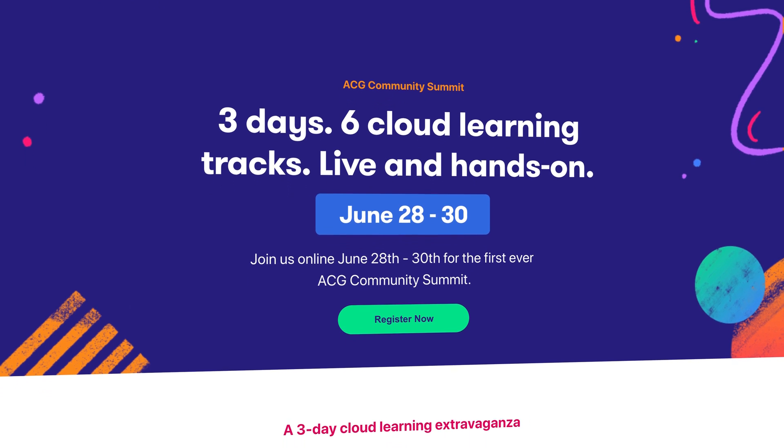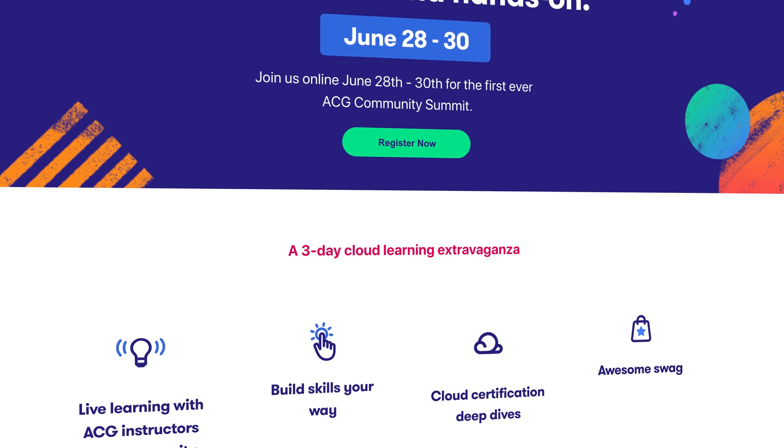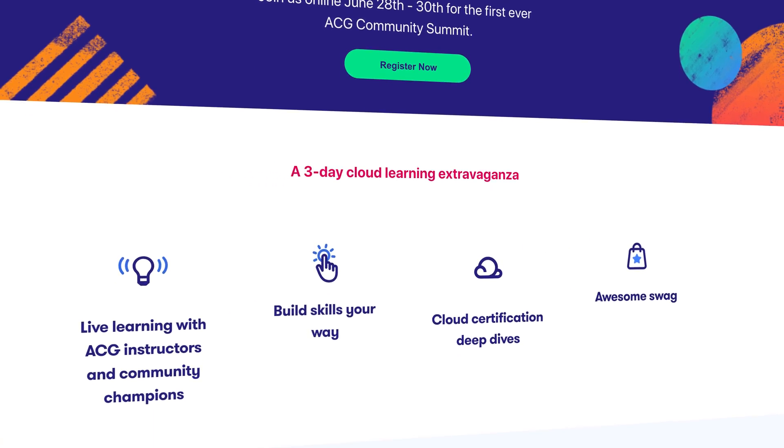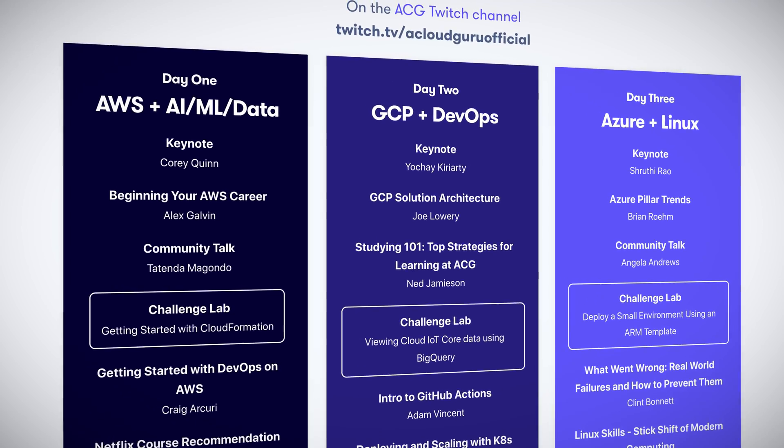Now, before we get into it, I want to invite you to the ACG Community Summit taking place 28th to the 30th of June. It is three days, includes six cloud learning tracks, and is live and hands-on — and it's free to attend. The link is in the description, so come along.